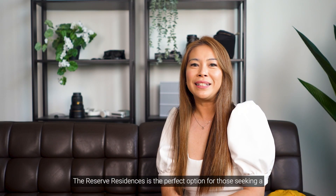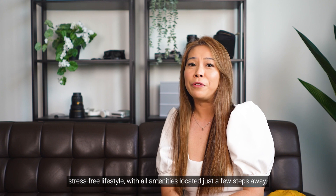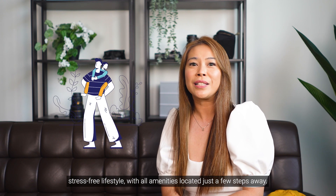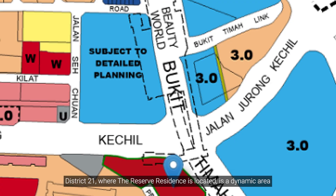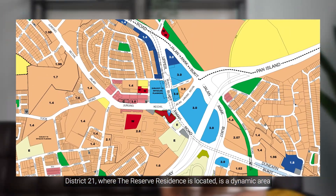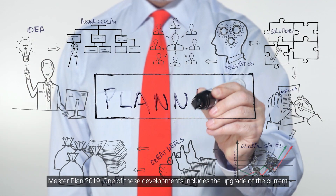The Reserve Residences is a perfect option for those seeking a stress-free lifestyle with all amenities located just a few steps away. District 21, where the Reserve Residences is located, is a dynamic area with many exciting developments identified in the URA Master Plan 2019.